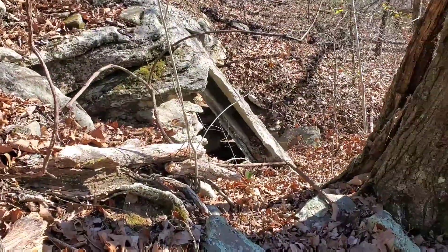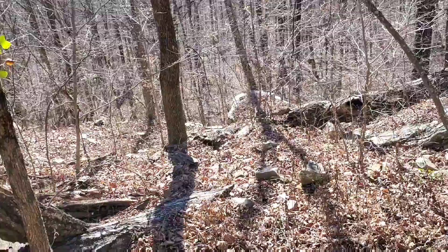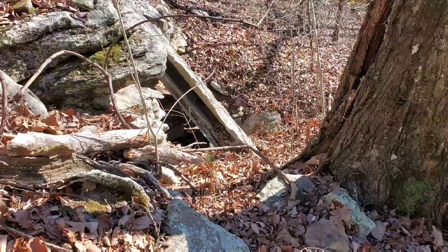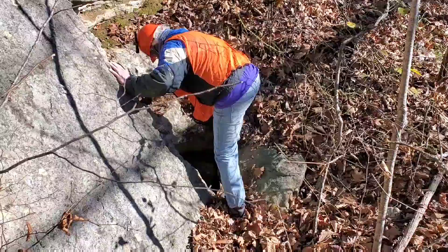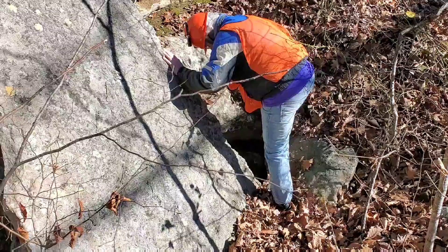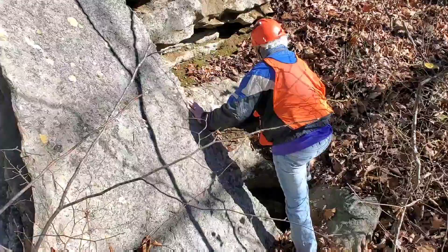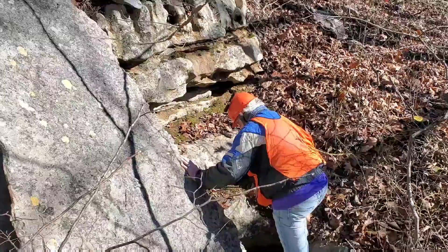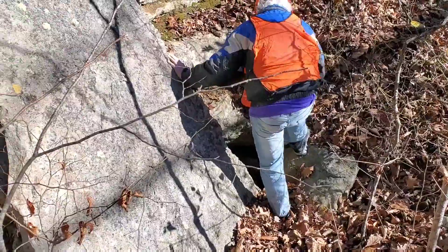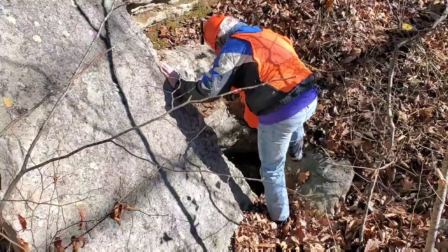Here we are. The lead I found in February, and it's better than I remember. At first I was like, 'are we nuts trying to find this again?' — but this actually looks pretty good. Rock going down, rock going down, larger rock going down.